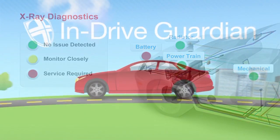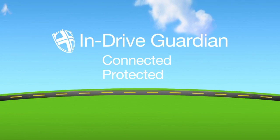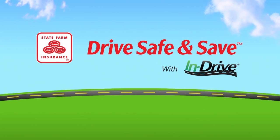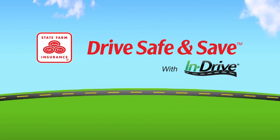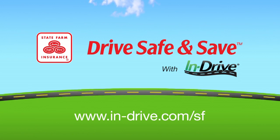With INDRIVE Guardian, you're not only connected, you're protected, knowing help is there if you need it. To experience the connection, find out more information, and enroll in Drive Safe and Save with INDRIVE, contact your agent or visit www.in-drive.com.sf.